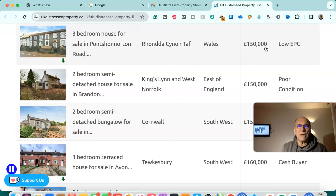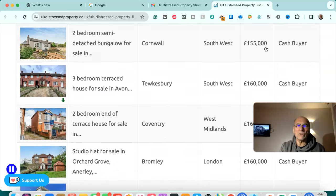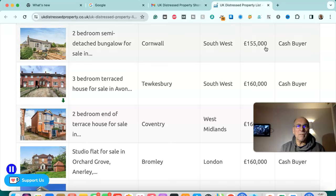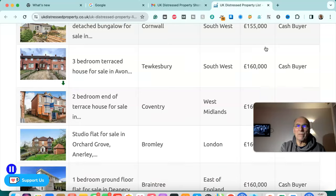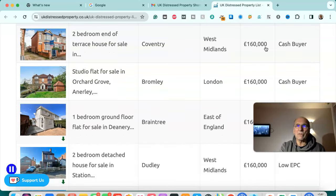Three bedroom house for sale in Rhondda Cynon Taff, Wales — £150,000, low EPC. Two bedroom semi-detached house for sale in King's Lynn, West Norfolk — £150,000, poor condition. Two bedroom semi-detached bungalow for sale in Cornwall, south west — £155,000, cash buyer. Three bedroom terrace house for sale in Tewkesbury, south west — £160,000, cash buyer.